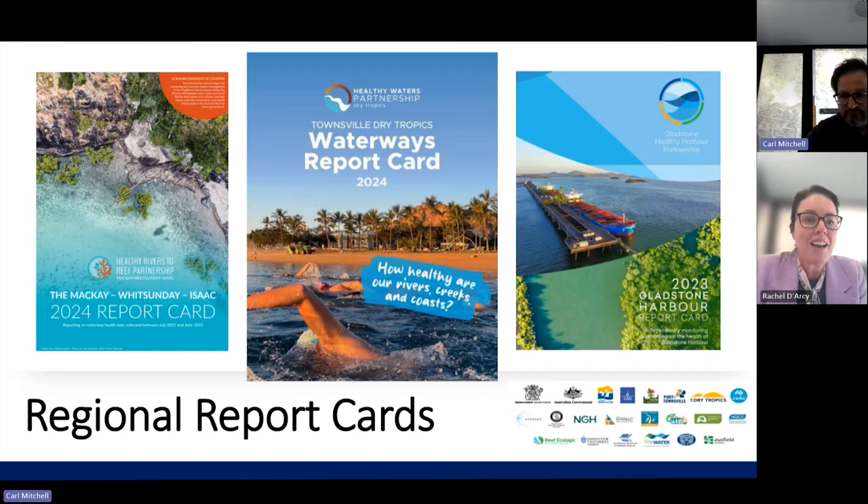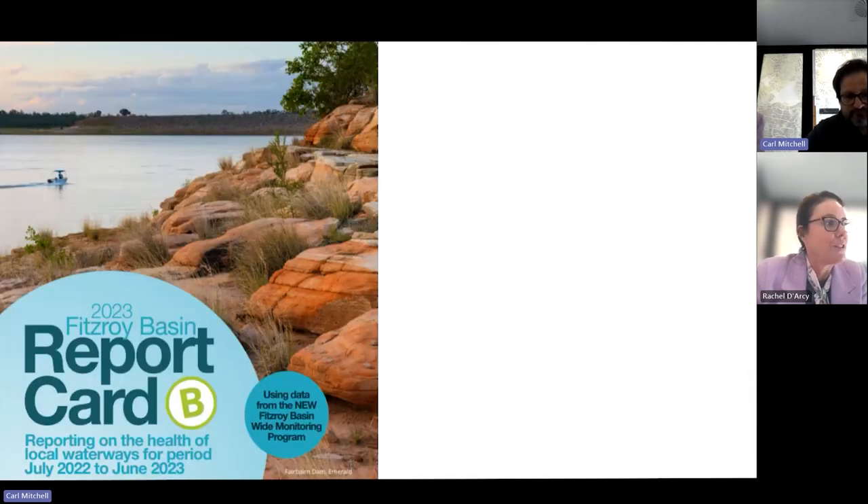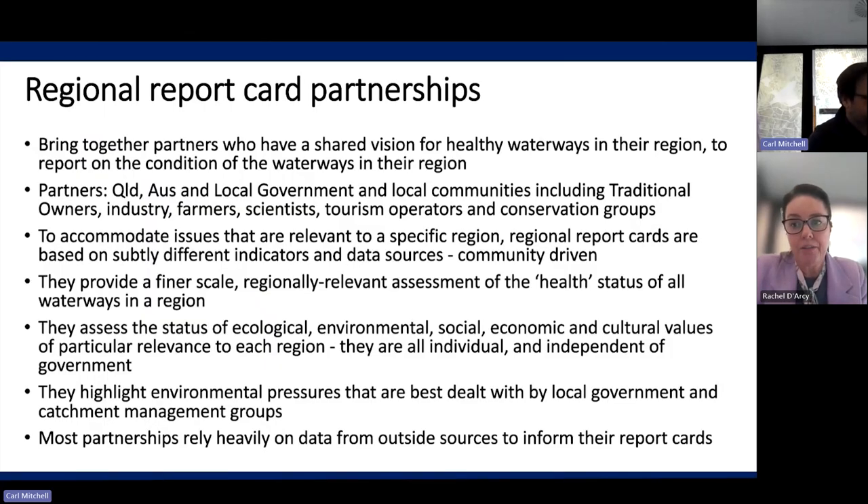I've just got the front covers of the most recent report cards — the Mackay Whitsunday Isaac one, the Townsville, the Gladstone, the Fitzroy. And we had a little issue with the Wet Tropics one's front page — I think we accidentally deleted that. My sincere apologies to the Wet Tropics for that beautiful front cover; it was there 10 minutes ago.